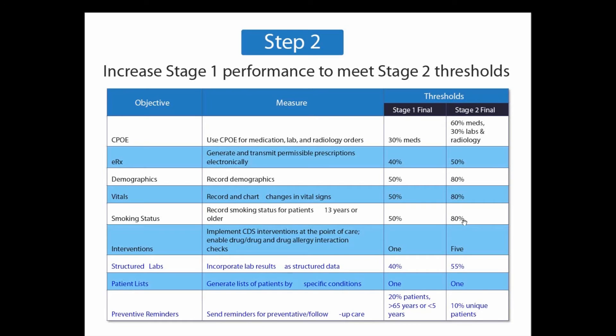Here is what the reporting period looks like. You can go ahead and get a quick glance of how you would be reporting from 2011 all the way to 2014.